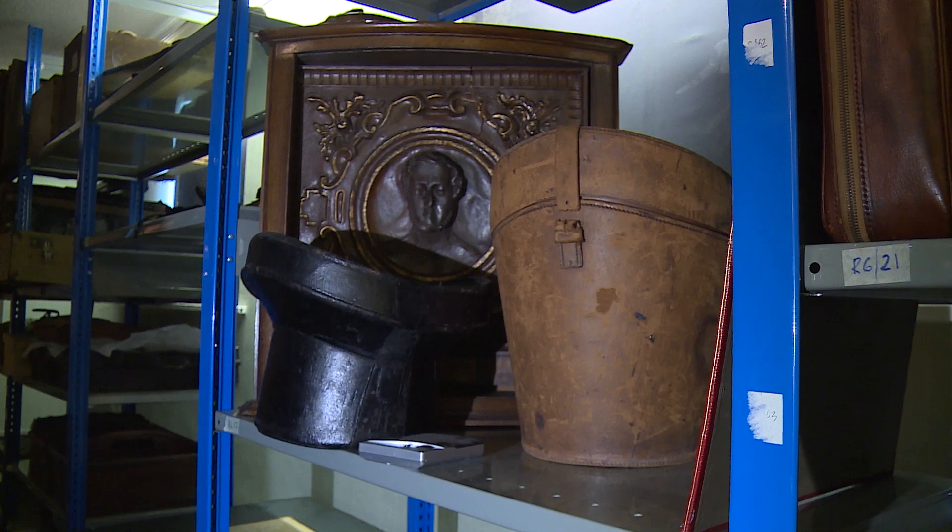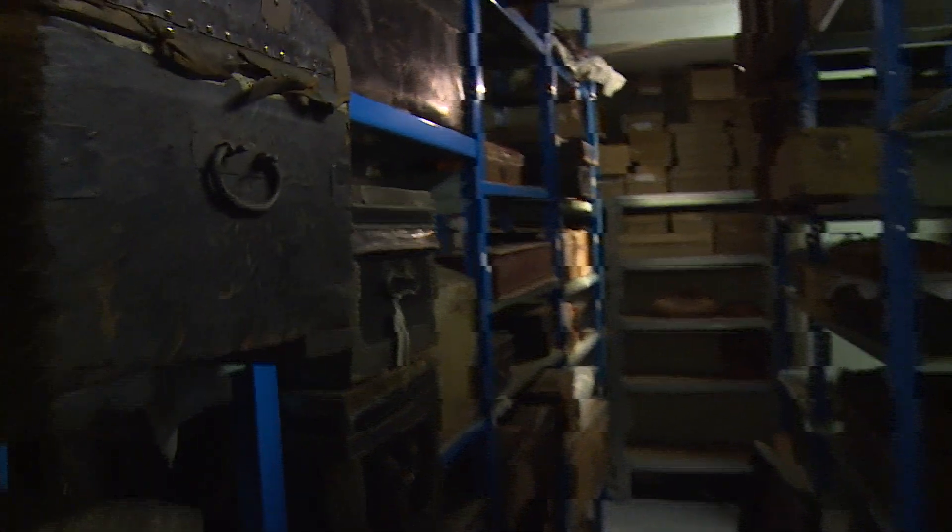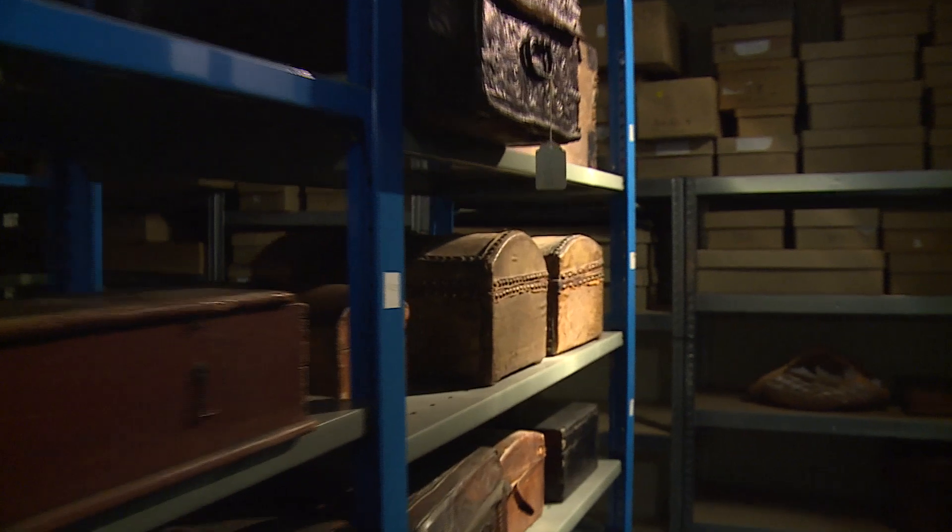Now these items that have been preserved for generations have found another home for at least a few years more. Graham Stothard, ITV News in Northampton.